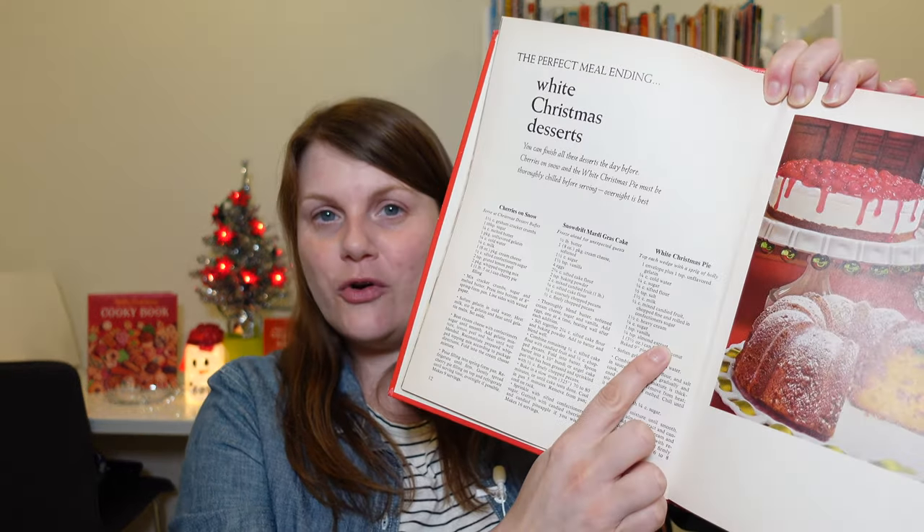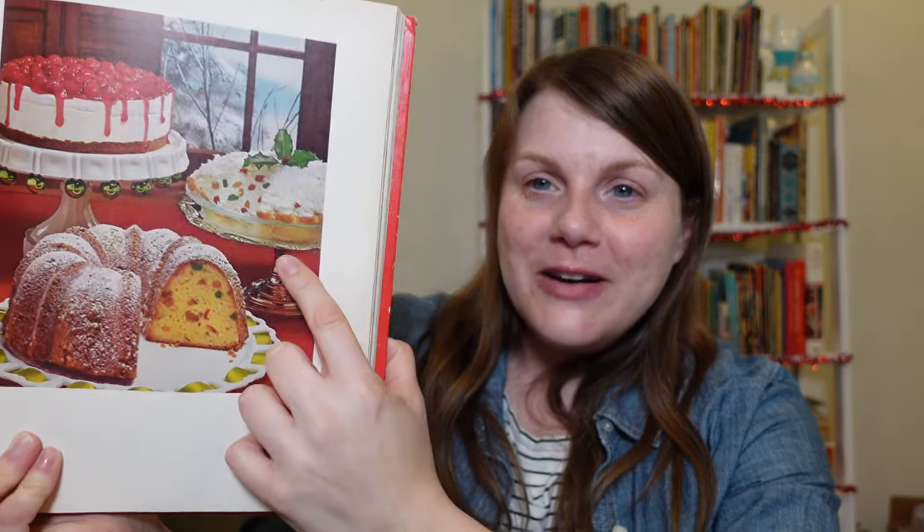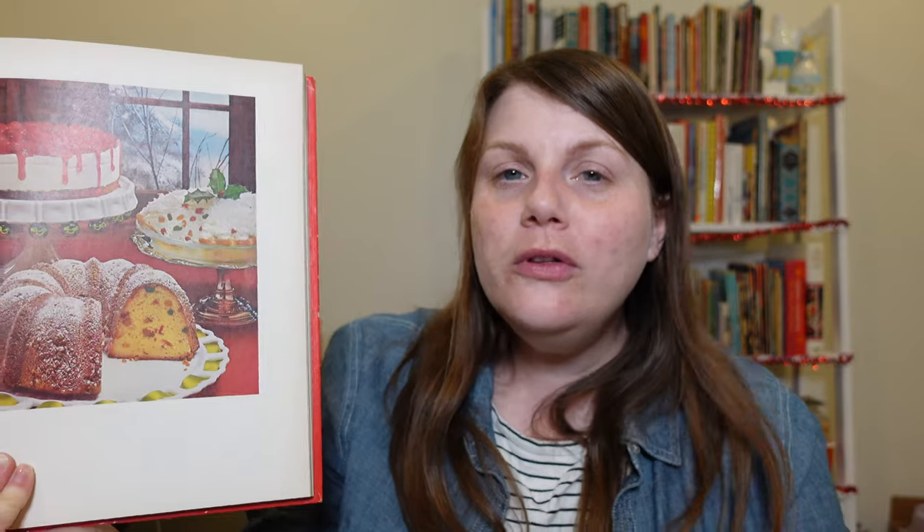Today I'm going to be preparing white Christmas pie. Look how pretty it is — and there's our old friend candied fruit. I mentioned a couple of videos ago that I really wanted more recipes to use candied fruit, and then I came across this. It does take quite a few steps, and you have to refrigerate it overnight, so it's going to be a two-day affair. I think it's time to get started.